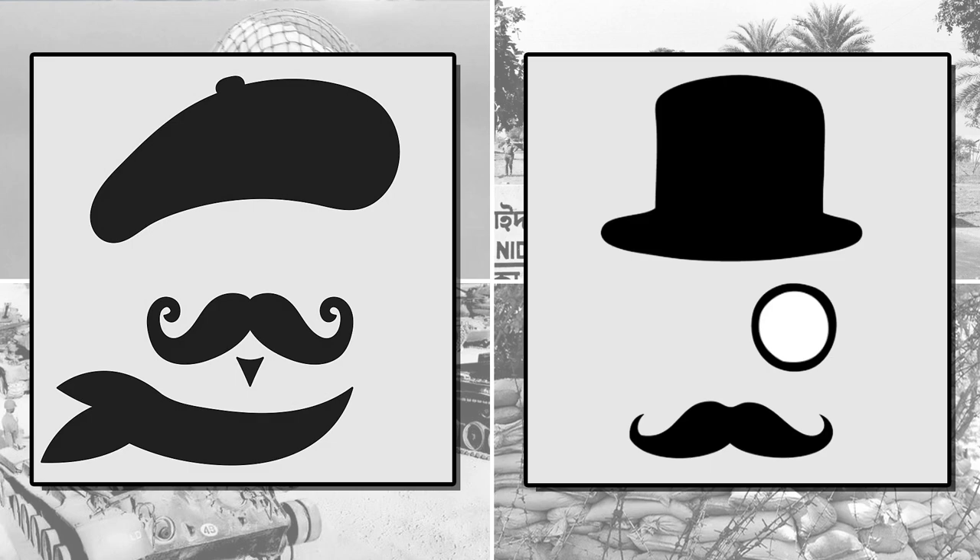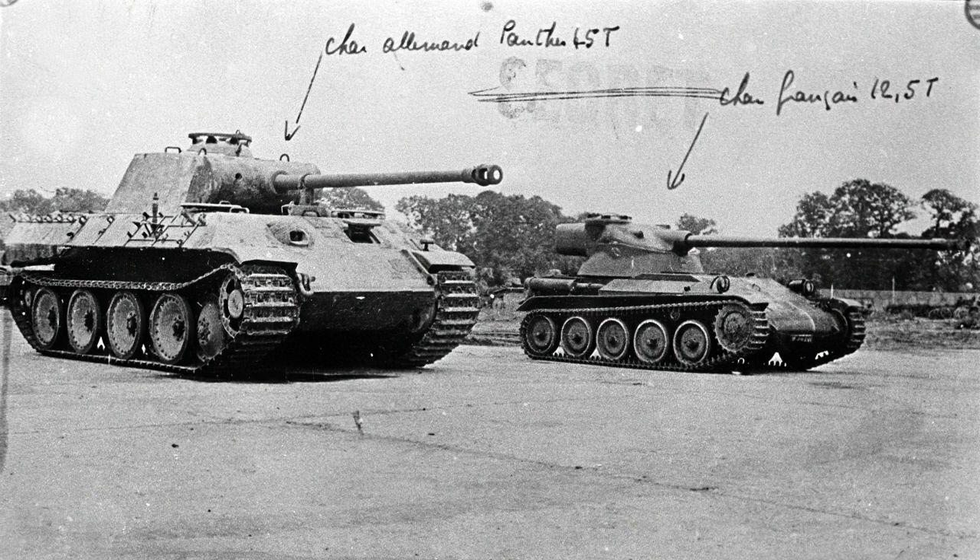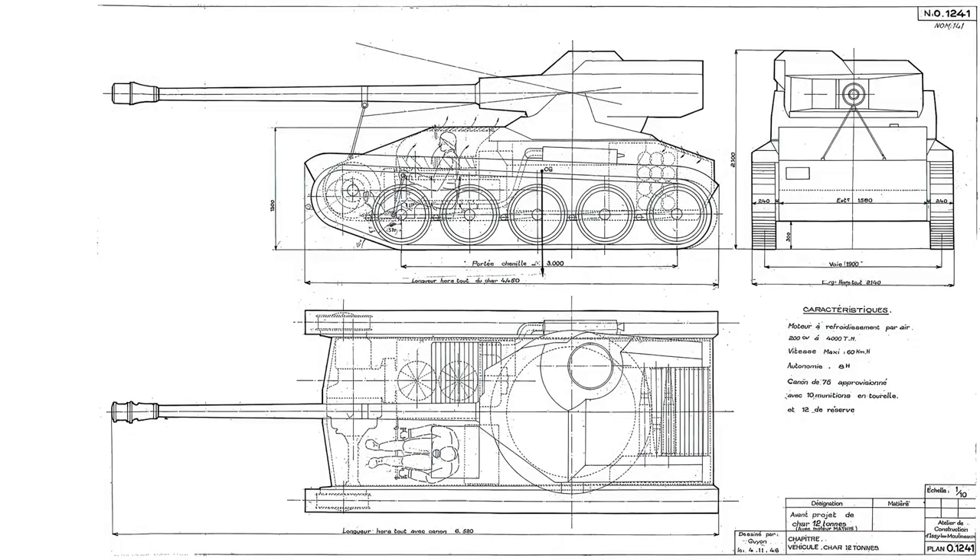The AMX 13 had been designed in 1946 to meet French requirements for an air-portable support vehicle, and the first prototypes were ready in 1948. The light machine weighed around 13 to 14 tons and is characterised by its distinct oscillating turret, which allowed it to fit a selection of powerful guns in a very small profile. The original 75mm gun was loaded by an automatic loading system fed by two six-round drum magazines in the turret bustle, giving 12 ready rounds. Once the magazines were spent, the vehicle would need to retreat to a safe position to reload the drums from outside.